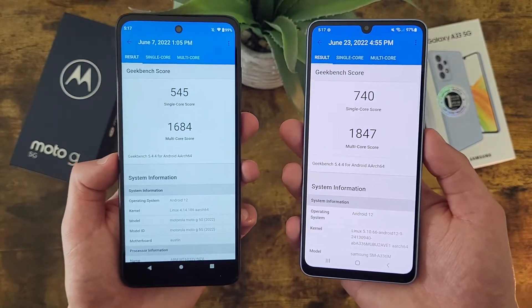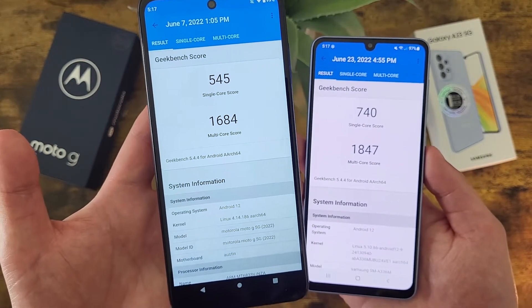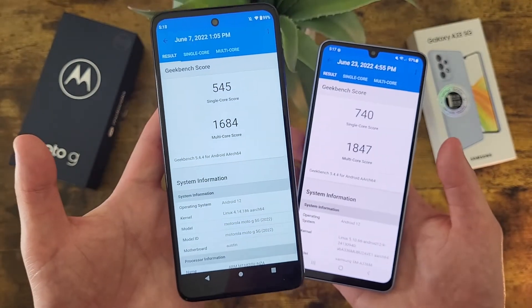On the other hand, if you're not going to be using your phone really that heavily, or you're just going to be doing more basic activities like web browsing and social media, the Moto G 5G is still not a bad option, and it's definitely fast enough to get the job done.